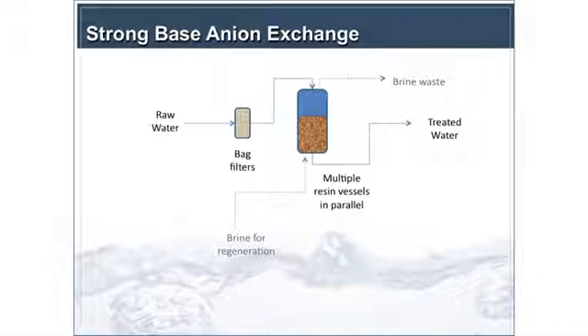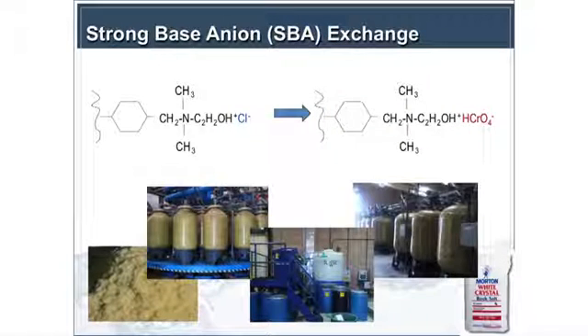Jumping into the strong-base anion exchange resin: it has a similar setup to the weak base with water flowing through vessels, multiple vessels in parallel or lead-lag. The key difference is that you don't need to adjust pH at the beginning or at the end, and you have brine for regeneration — so you have a much shorter bed life and regenerate it frequently. One interesting point is that the brine waste can accumulate chromium to hazardous waste levels and may need processing — essentially a little reduction coagulation filtration process just to treat the brine.